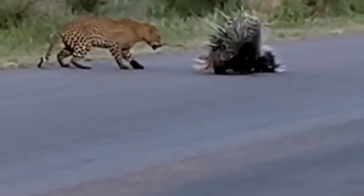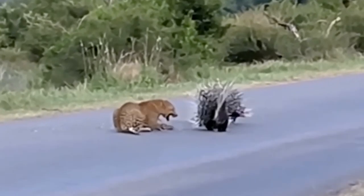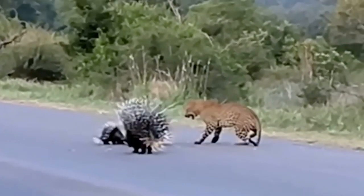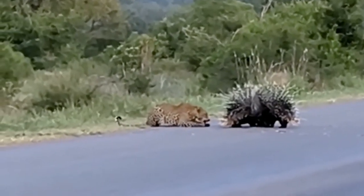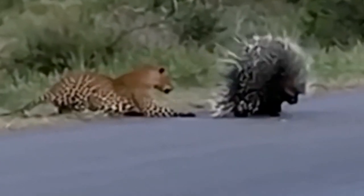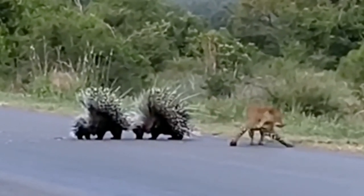A leopard spots a porcupine family and decides to test the merchandise. When mom and dad take their little one for a walk, the big cat realizes the pain isn't worth the prize after a few gentle taps. Porcupines are Africa's and the world's second largest rodents, and many predators including lions have had quills lodged in their faces or paws. The quills occasionally fall out easily, but if infected they can cause terrible wounds that impair the predator's ability to hunt and in extreme cases result in death.